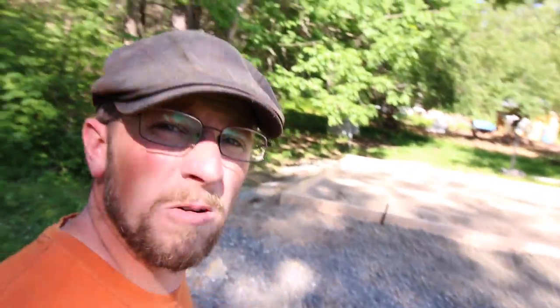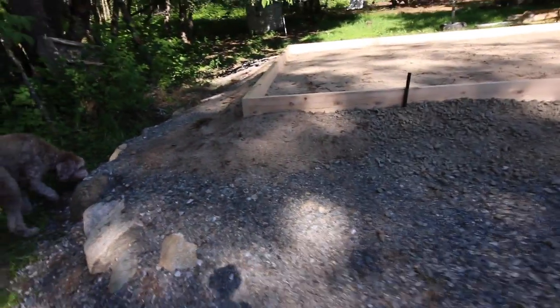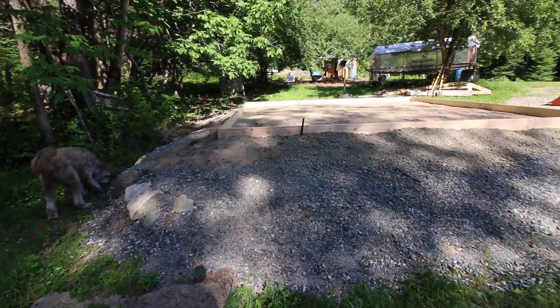Right up here is where the outdoor kitchen is going to be. Look how much gravel we ended up having to put in. We got that all nice and leveled off and flattened, and we got the sand in there. If you guys haven't seen our latest video on the outdoor kitchen build I'll put a link to that video right here.